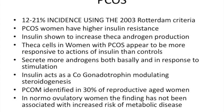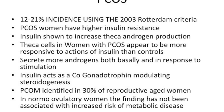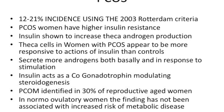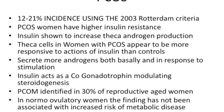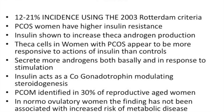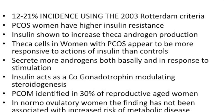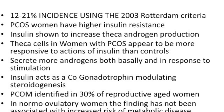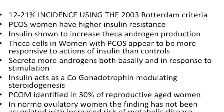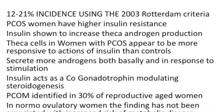Let's go to some of the basics which this paper looked at. The incidence of PCOS may vary between 12 and 21 percent. It is well known that women with PCOS have higher insulin resistance. We also know that insulin increases theca androgen production, and the theca cells in women with PCOS appear to be more responsive to the actions of insulin than controls. They start secreting more and more androgens as they are stimulated, and insulin also acts as a co-gonadotrophin in modulating steroidogenesis.